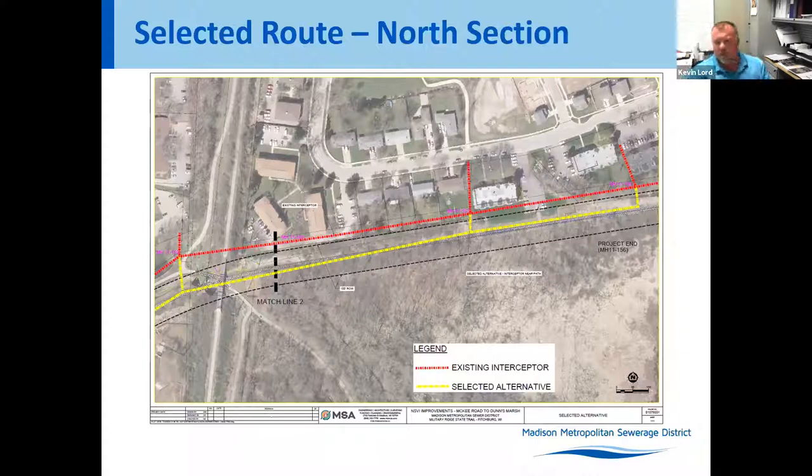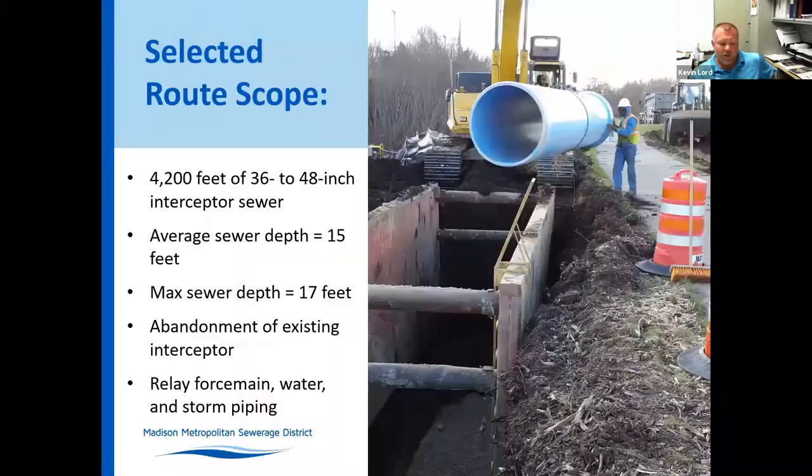In overall scope, this project includes about 4,200 lineal feet of sanitary sewer interceptor, varying in size from 36 inch to 48 inch in diameter. The average depth is about 15 feet and the maximum depth is around 17 feet. We are essentially abandoning the existing interceptor — some manholes will be removed, some abandoned in place, and a couple will be rebuilt and turned over to the City of Fitchburg and City of Madison. There will also be some relaying of force main, water, and storm piping along the corridors.